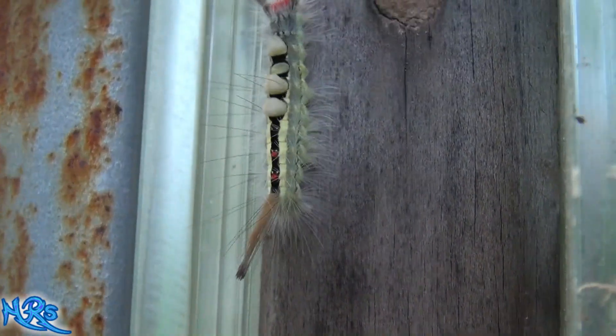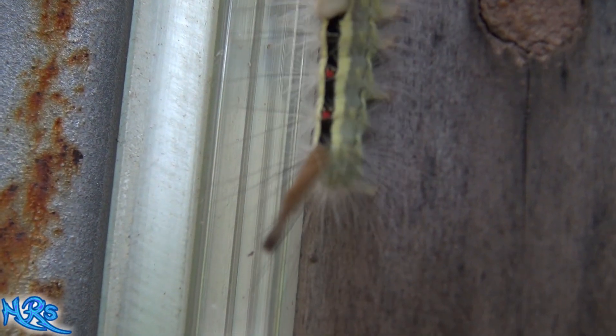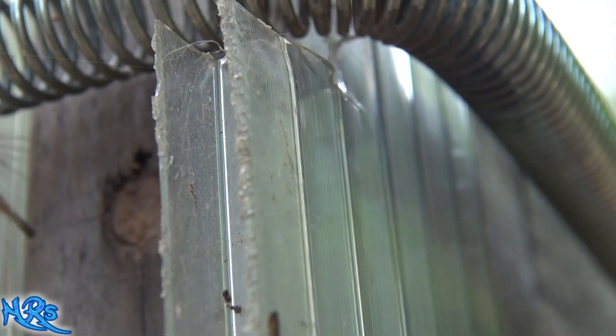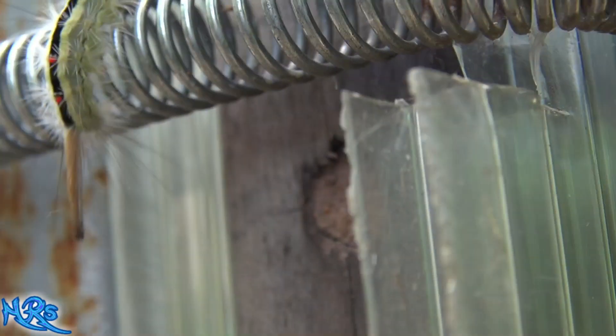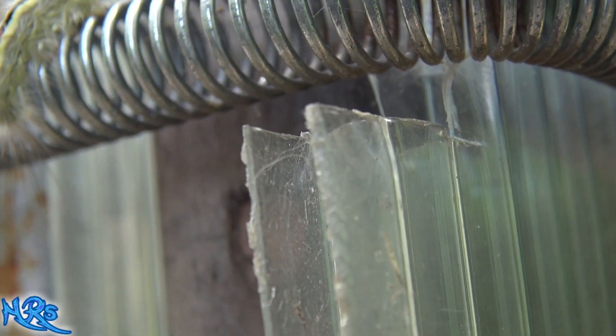I'd never seen a caterpillar that looked like that before. I mean, there's like some kind of a horn or something on the end of it. He swings that thing around when you go to get near him and touch him, like he's going to inject you with something.